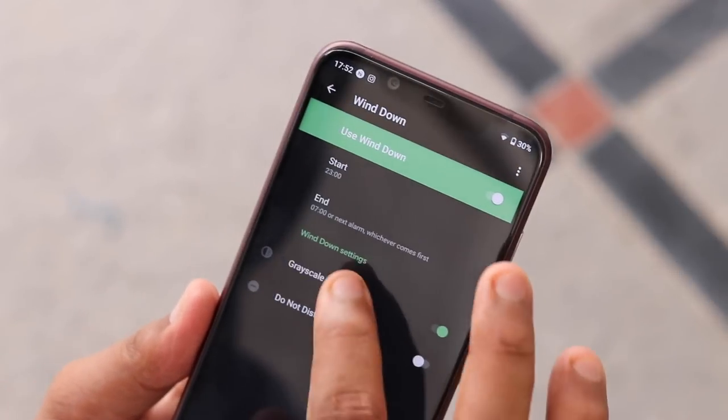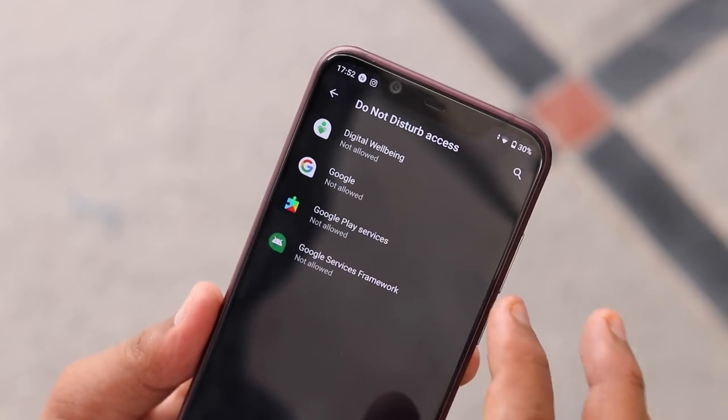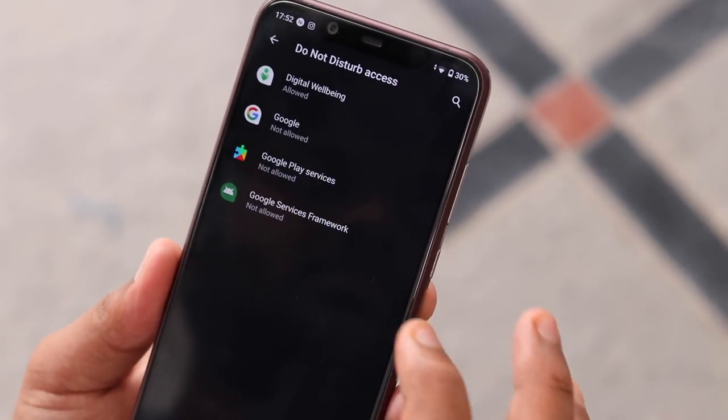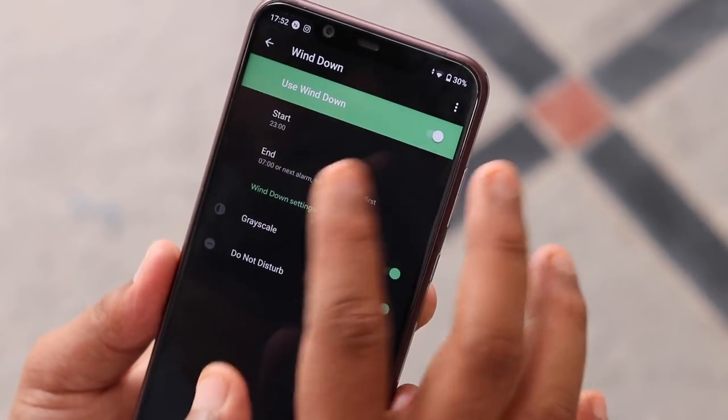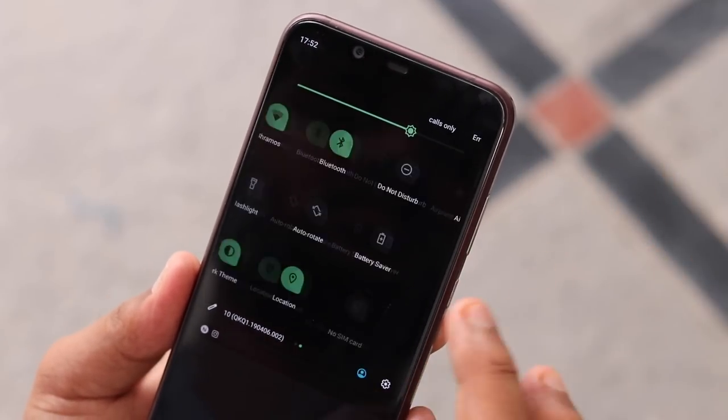The family link feature will help you when you set up a new device for your child. You will be able to see your child's daily screen time limits, see the apps they are using, where they are spending their time, review the apps which they want to install, and also set up bedtime so they can disconnect during the night.